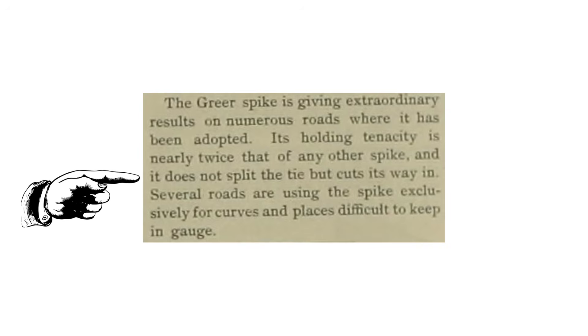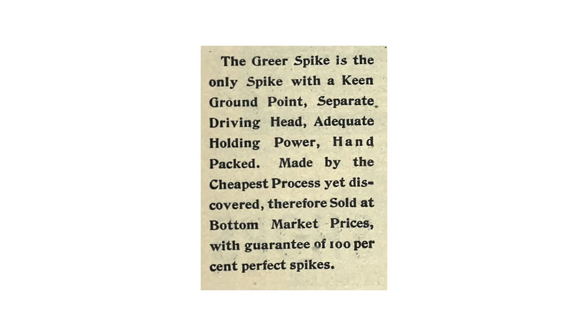The chisel edge was the real selling point of the Greer Spike. Normal spikes tended to crush the wood fiber of the tie. The Greer Spike sliced straight into the tie. This, according to Morris Sellers & Co. advertising, resulted in greater holding power, allowing the spike to remain tightly in the tie without moving or loosening for a longer period.